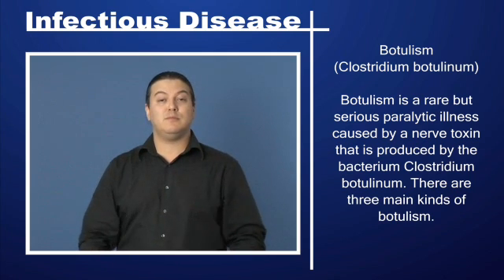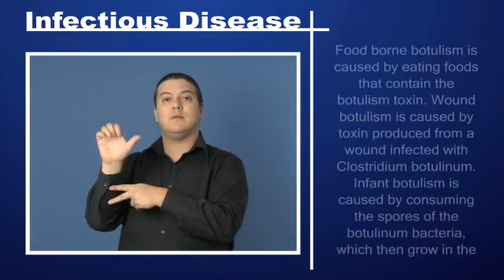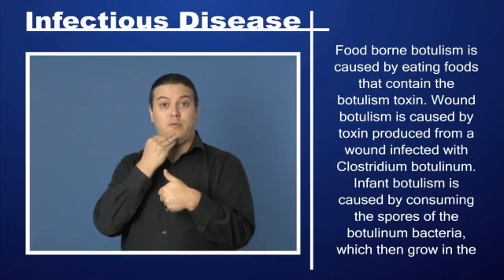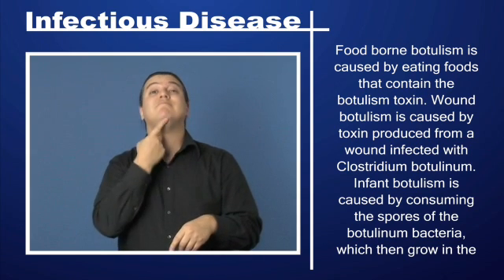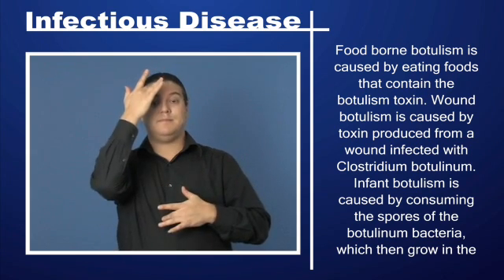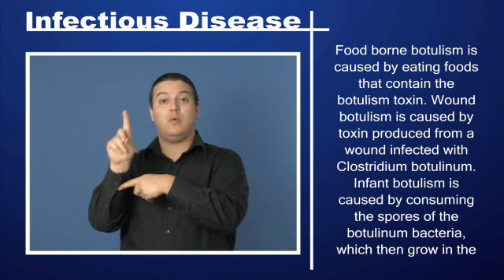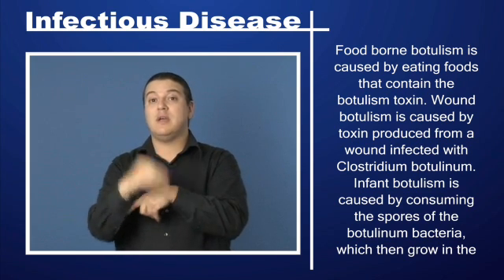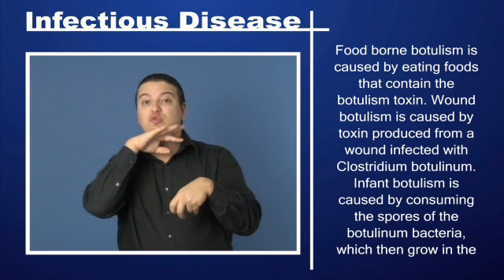There are three main kinds of botulism. Foodborne botulism is caused by eating foods that contain the botulism toxin. Wound botulism is caused by toxin produced from a wound infected with Clostridium botulinum.